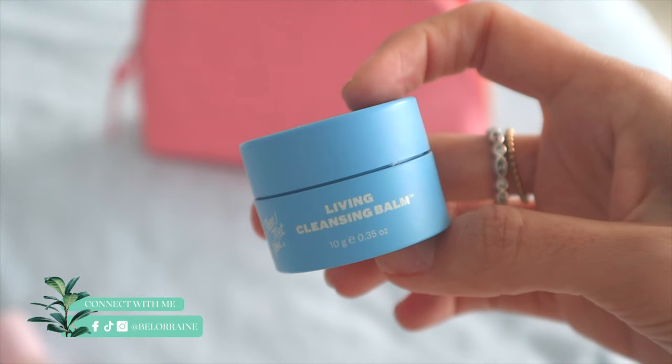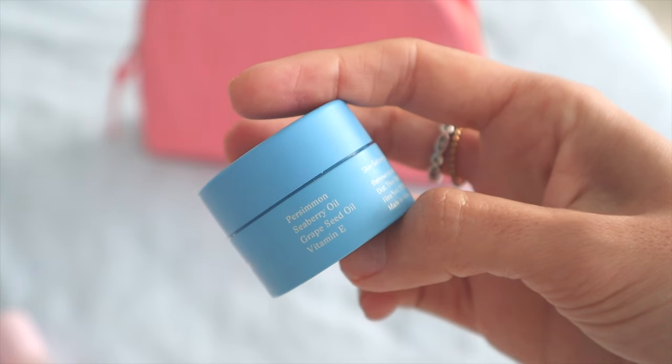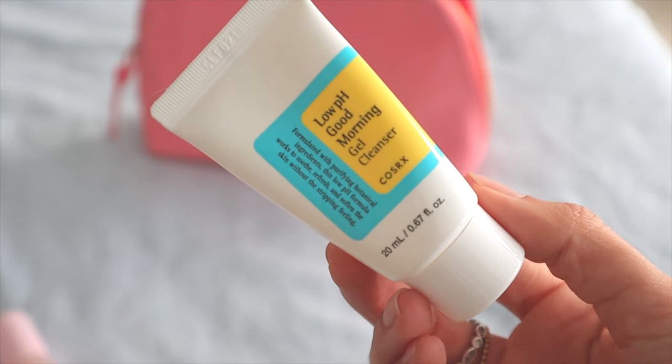The first thing I like to do is cleansing. I use the Then I Met You Living Cleansing Balm — this is their small, cute travel size. Then I follow with a water-based cleanser: the Low pH Good Morning Gel Cleanser from the brand COSRX.